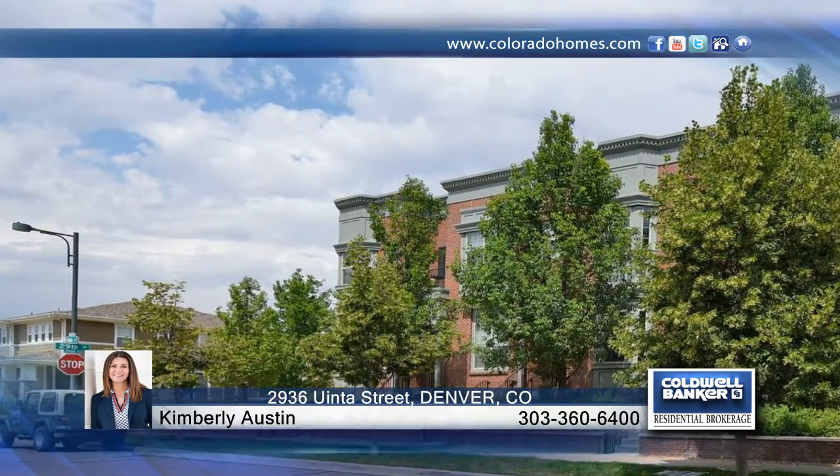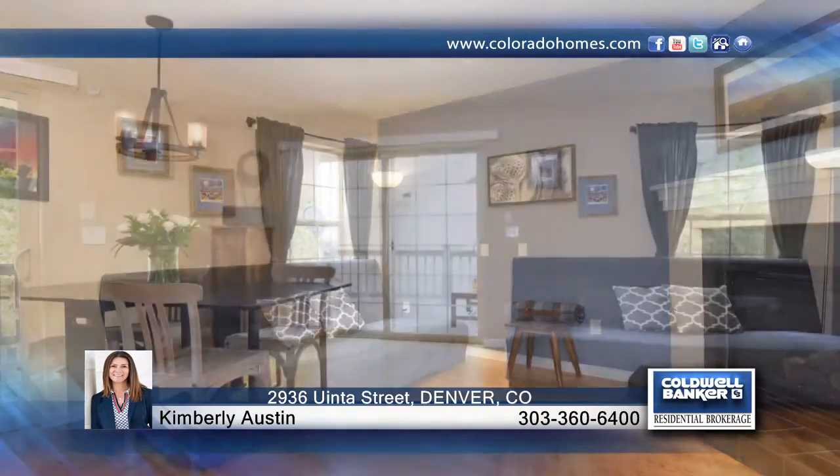Location, location, location. This classic brick walk-up brownstone blends an urban lifestyle with all of the modern conveniences of today and access to all the amenities of Stapleton.